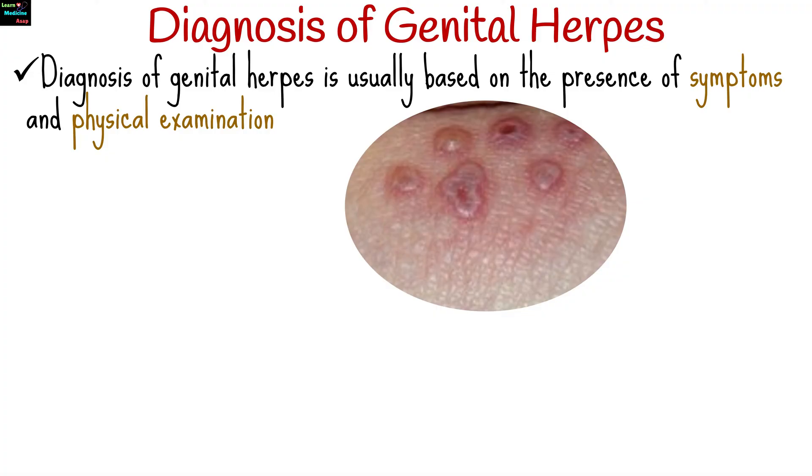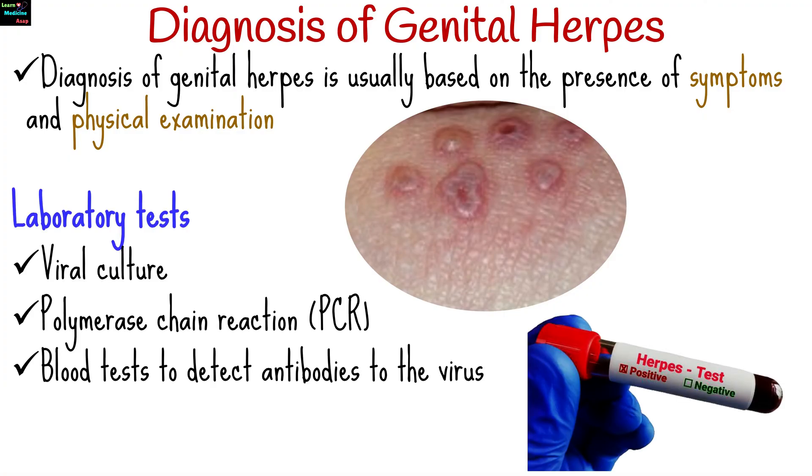Diagnosis of genital herpes is usually based on the presence of symptoms and physical examination. Laboratory tests such as viral culture, polymerase chain reaction, or blood tests to detect antibodies to the virus may be performed to confirm the diagnosis.